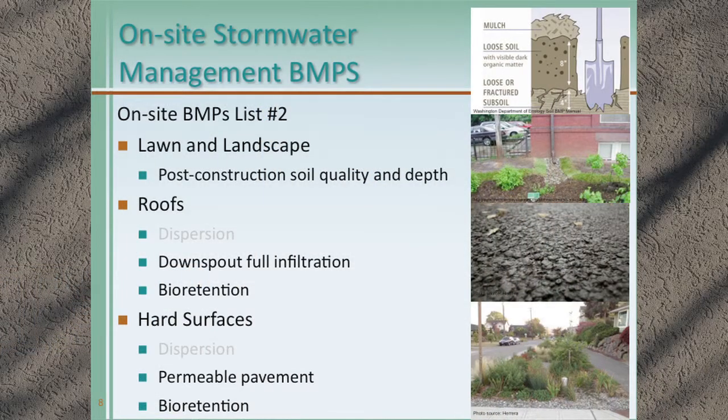Digging deeper into minimum requirement five: all lawn and landscape receives post-construction soil quality and depth, which is essentially tilling compost into the native soil. For roofs, going down through list two, we assumed dispersion wasn't feasible, so roofs are managed through downspout infiltration trenches or bioretention facilities. All other hard surfaces either use permeable pavement or flow to bioretention.